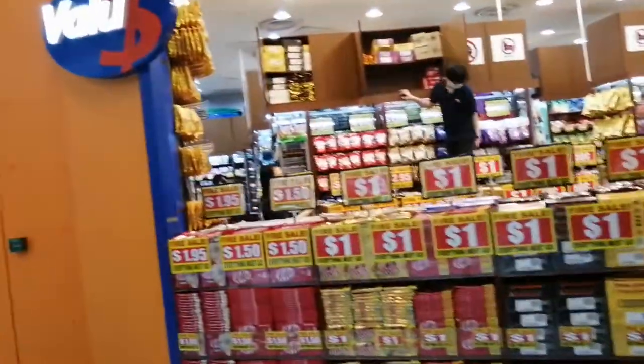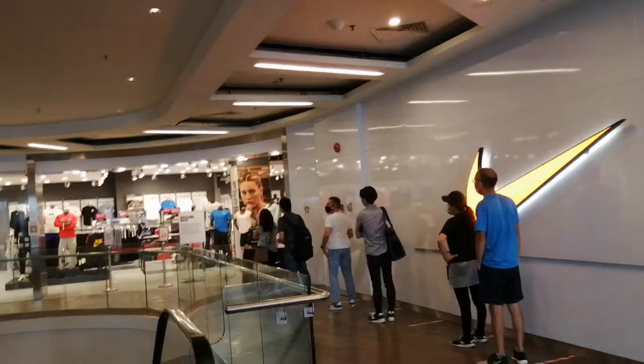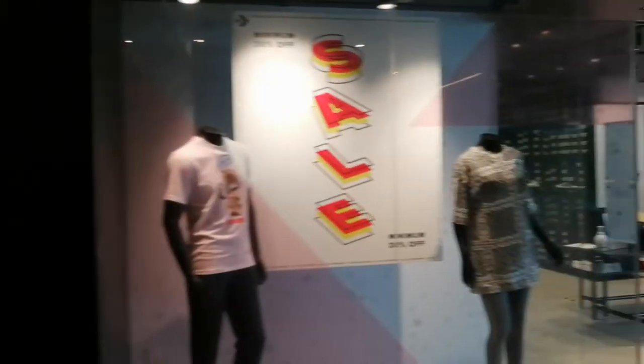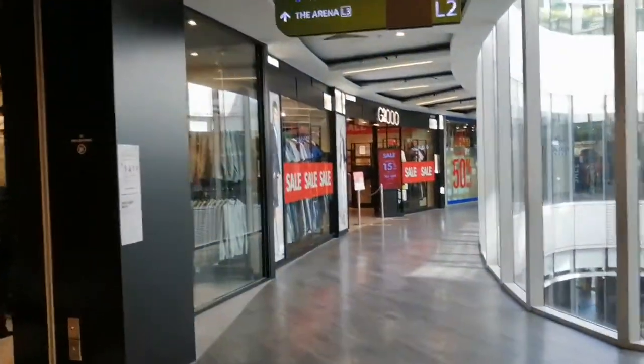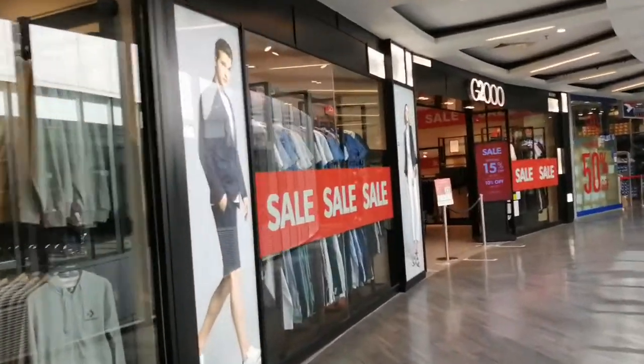Best grocery and food snacks ever at Value Dollar. Now it's 4 o'clock on a Friday and there's already a queue at Nike because they are controlling the number of people. Let's go back to the Royal Sporting House because I need to buy some tennis balls.